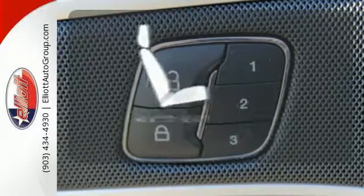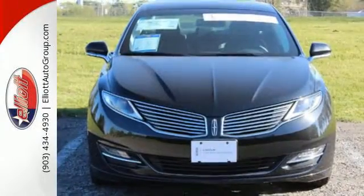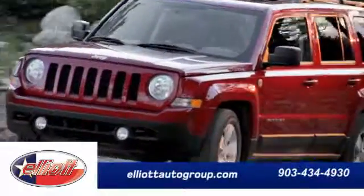Warm off the chills with the heated seats. All that adds up to an extremely entertaining drive. Check it out today — schedule your test drive today.